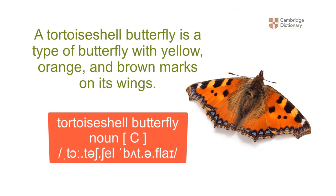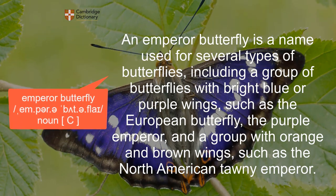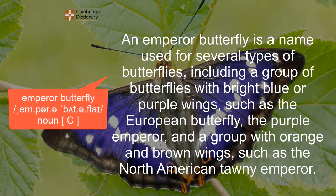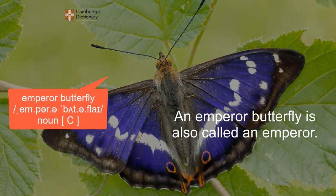Tortoiseshell butterfly: a tortoiseshell butterfly is a type of butterfly with yellow, orange, and brown marks on its wings. Emperor butterfly: an emperor butterfly is a name used for several types of butterflies, including a group with bright blue or purple wings, such as the European purple emperor, and a group with orange and brown wings, such as the North American tawny emperor. An emperor butterfly is also called an emperor.